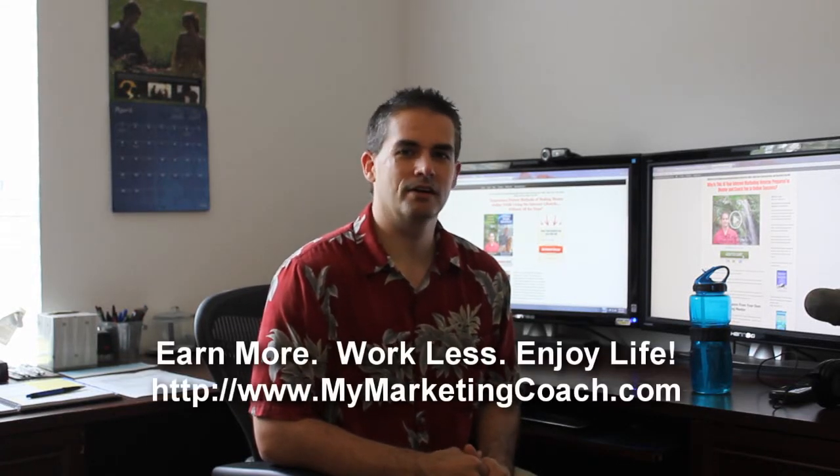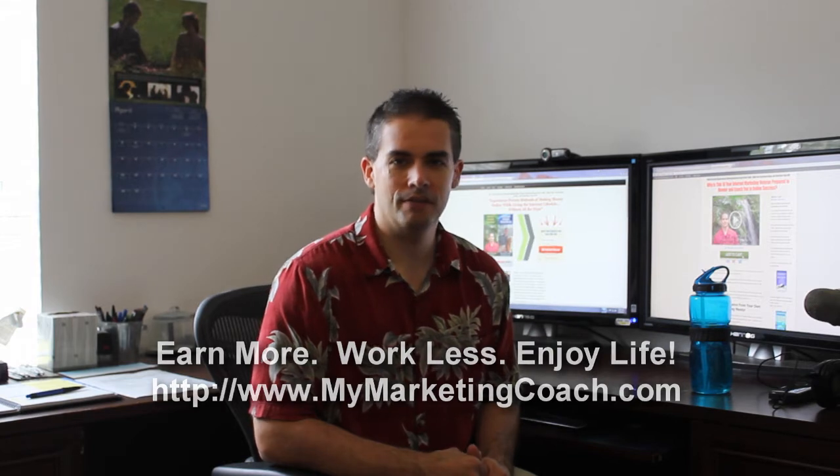Hello, I'm Terry Dean of MyMarketingCoach.com. We earn more, work less, and enjoy life. Today I just want to show you a short video to give you a tour around my office and what it's like living the internet lifestyle.